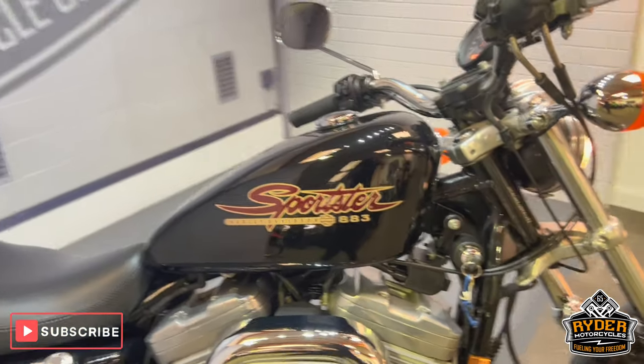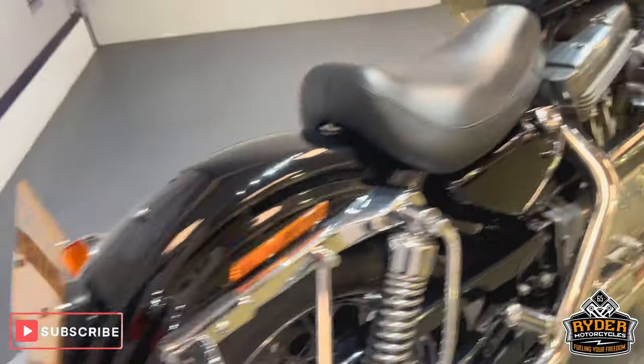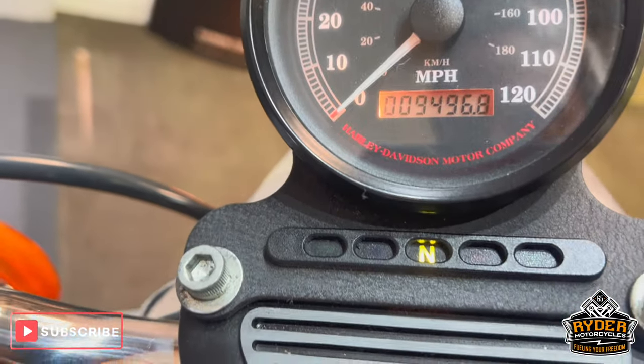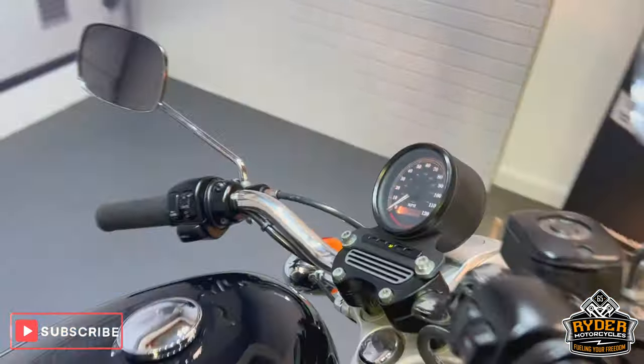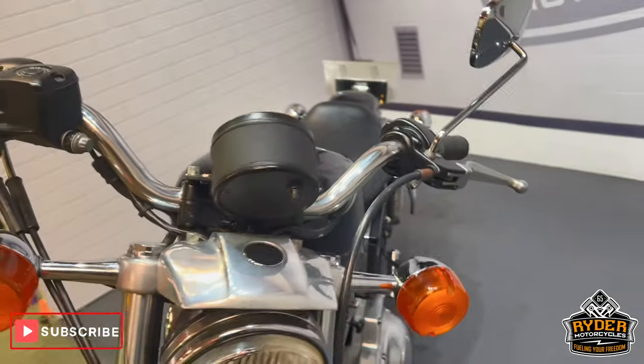So there we've got this really nice Harley-Davidson Sportster 883, a 1997, with a nice little mileage of 9,496. Just a walk-around video to show you around the bike and show you anything extra that's on there or any marks that come across in the valeting.